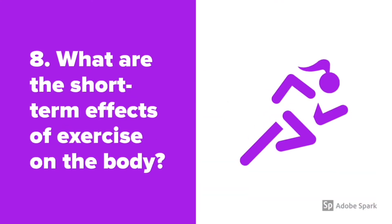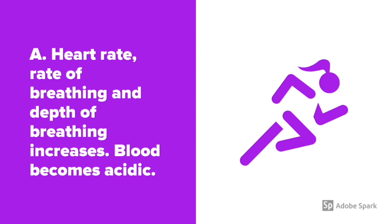What are the short-term effects of exercise on the body? The heart rate, rate of breathing, and depth of breathing increases, and the blood becomes acidic.